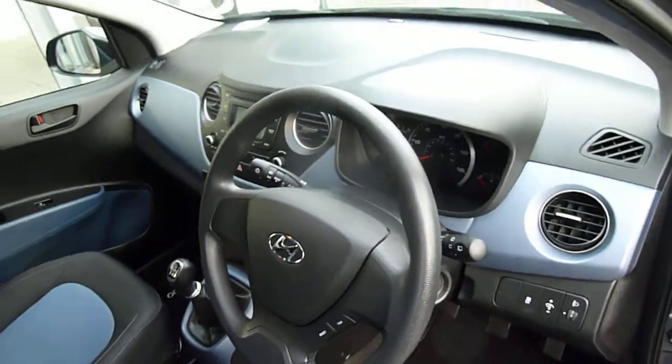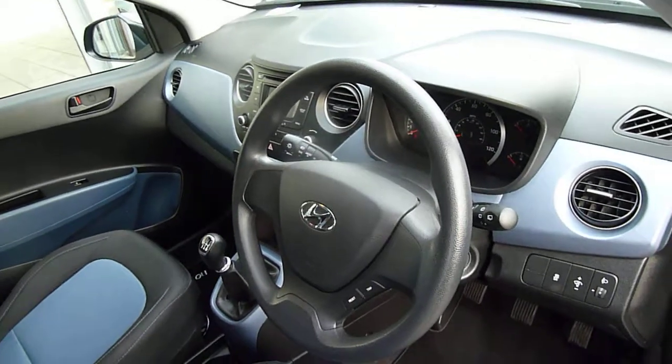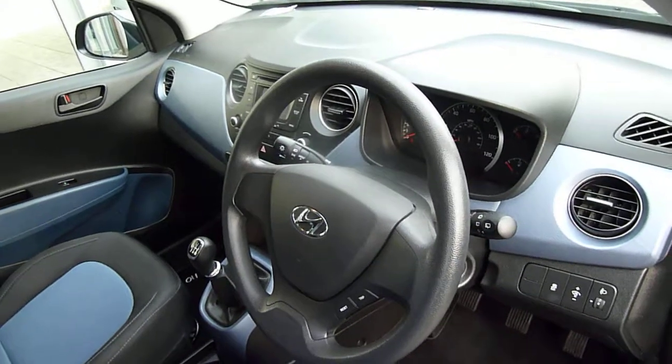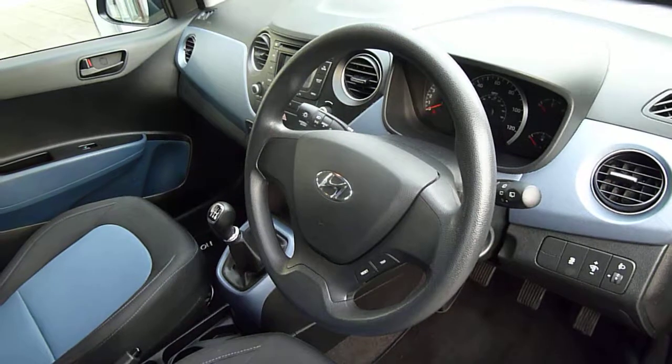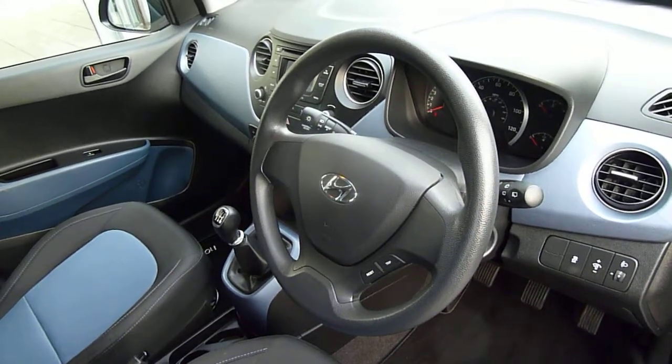So there we have it — a really nice example of a used Hyundai i10 SE, a 2014 car with just under 40,800 miles. If you'd like any further information, please contact JTU's Hyundai Shrewsbury on 01743 450 888.